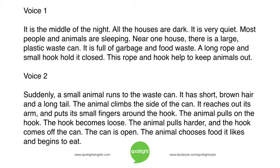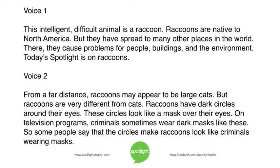It has short brown hair and a long tail. The animal climbs the side of the can. It reaches out its arm and puts its small fingers around the hook. The animal pulls on the hook. The hook becomes loose. The animal pulls harder, and the hook comes off the can. The can is open. The animal chooses food it likes and begins to eat. This intelligent, difficult animal is a raccoon.